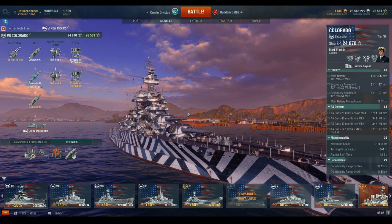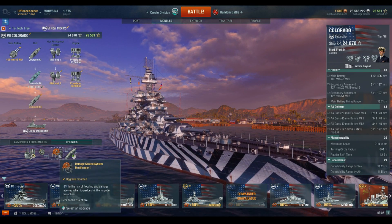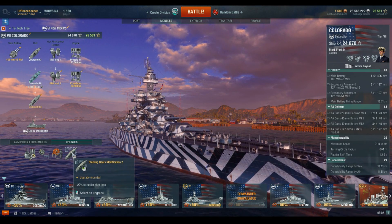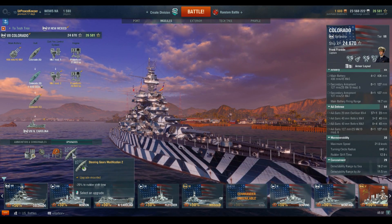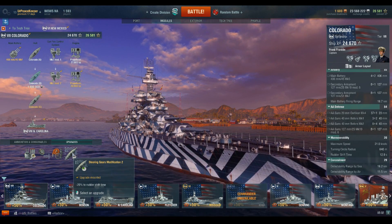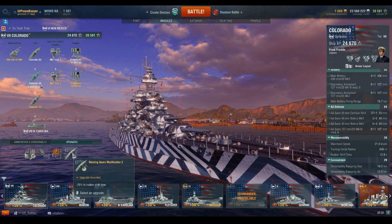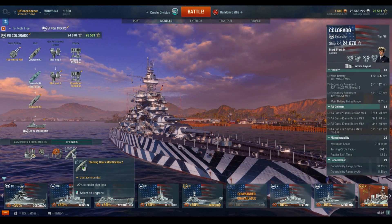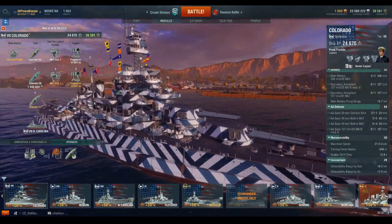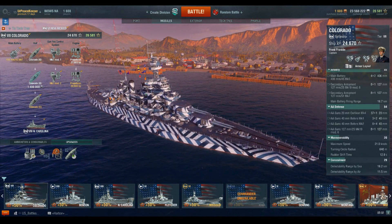The third slot is Damage Control Systems Mod 1 — that's standard. And in the last slot, Steering Gears Mod 2 for a reduction in rudder shift time to make this thing really dance. I cannot emphasize enough how awesome it is to have a 12.9-second rudder shift and 640-meter turning circle on a battleship. She plays like an upgunned New Mexico — so let's dive right into the battle video.